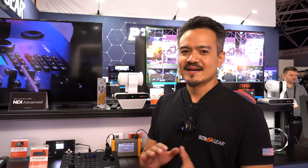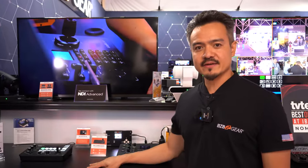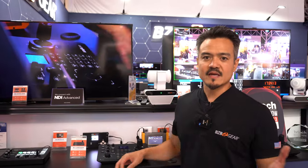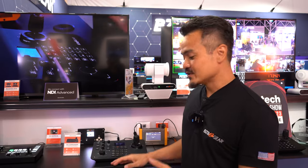Command with precision — that is the MO of our serial IP PTZ joystick controller series, the BG Commander. Hi, I'm Joel with BZB Gear here at IBC 2023 at the RAI Amsterdam. All of our BG Commander controllers easily control compatible IP cameras, for instance like our award-winning BG Adamo camera series.